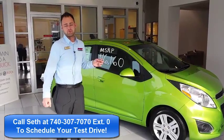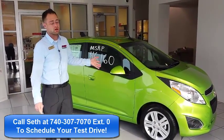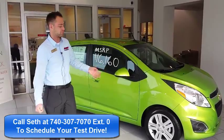First, let's talk about the new OnStar 4G LTE network available in the vehicle now. You can stream music, download emails, and watch videos — all with your passengers for your convenience.